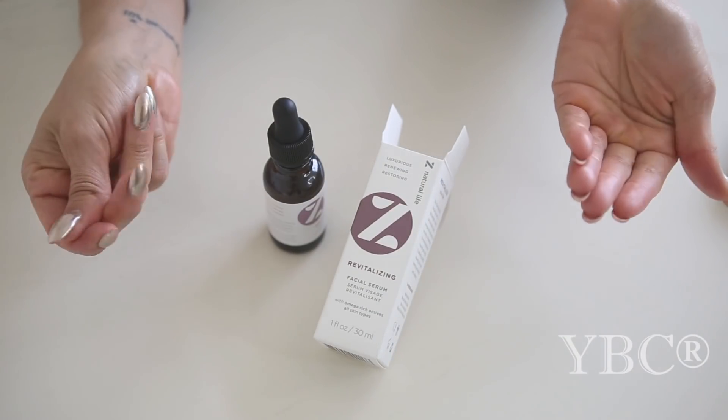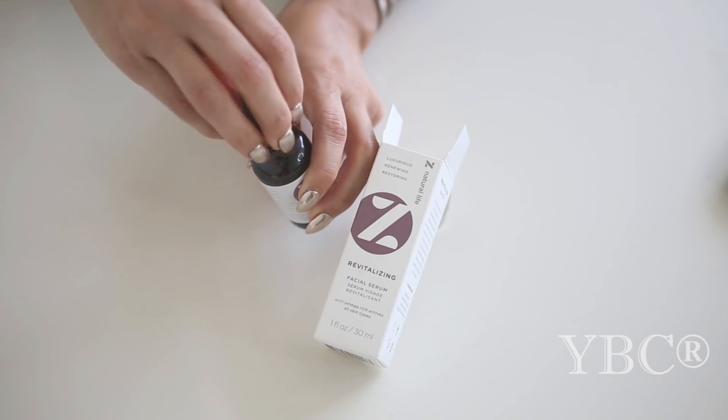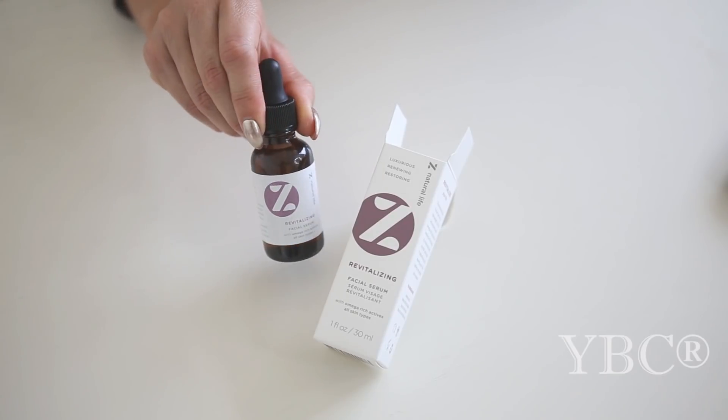I also love that every single ingredient is natural and easy to pronounce — like jojoba oil, hemp seed oil, and avocado oil. No funky ingredients at all.